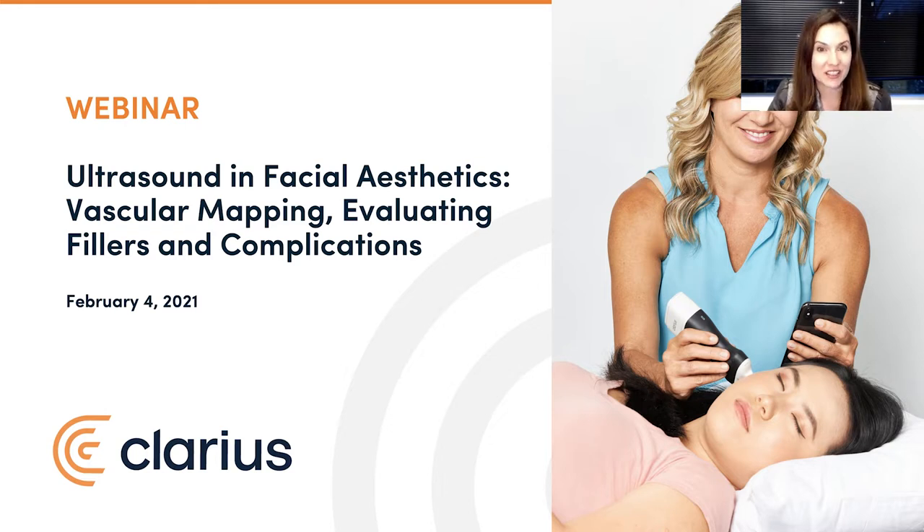Today we'll look under the skin using wireless ultrasound at patient anatomy to hone your diagnostic skills. You'll learn common scanning techniques proven to deliver predictable and safe patient outcomes. Before we introduce your expert guest speaker, the renowned Dr. Stephen Weiner, it's my pleasure to first introduce you to your host.